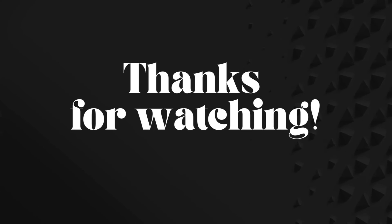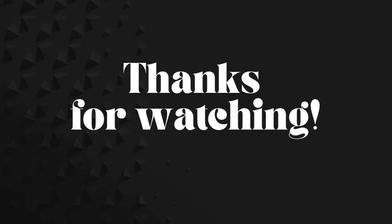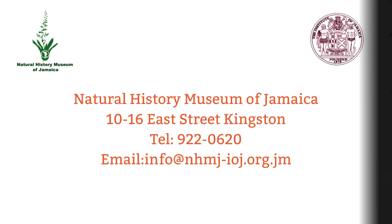Thank you for watching. This was brought to you by the Natural History Museum of Jamaica.